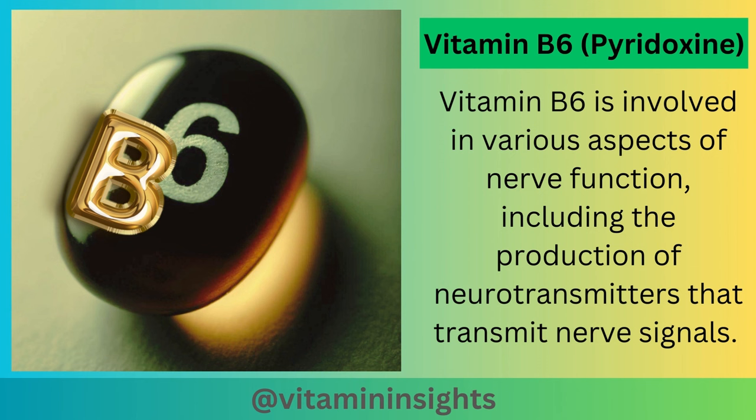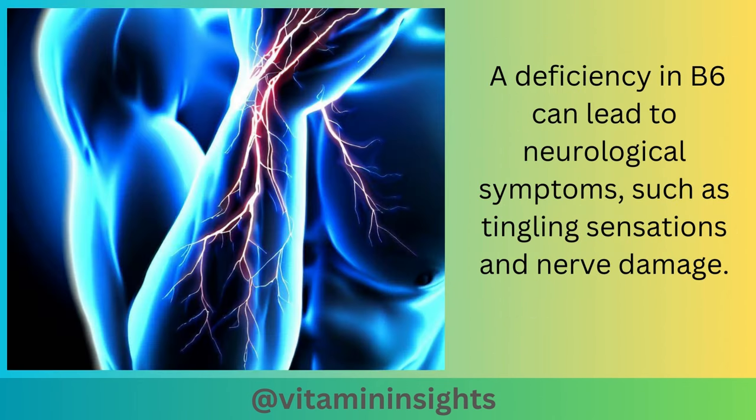Vitamin B6, or pyridoxine, is involved in various aspects of nerve function, including the production of neurotransmitters that transmit nerve signals. A deficiency in B6 can lead to neurological symptoms such as tingling sensations and nerve damage.